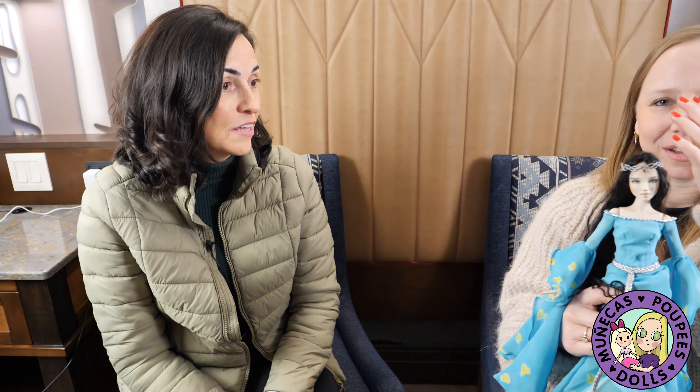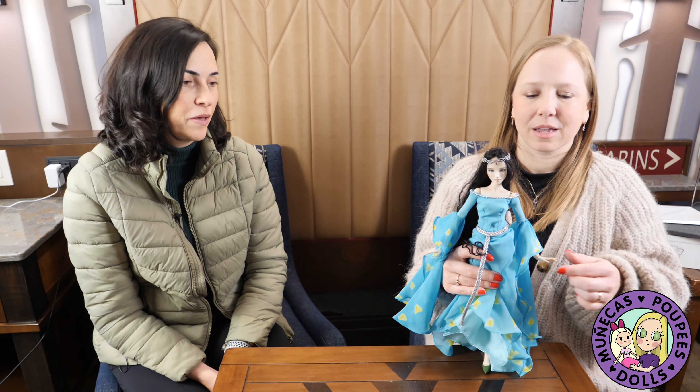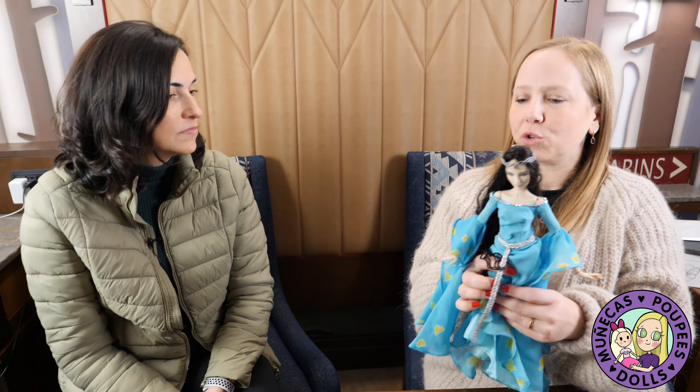I think I saw you say — how many layers of paint are there on just the face of the doll? Seven layers — about seven layers of paint. That's incredible. To finish a face painting.